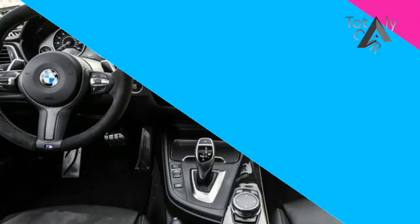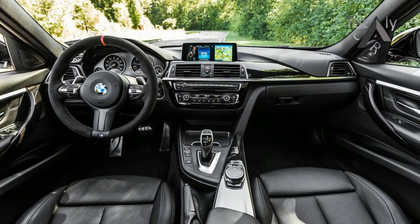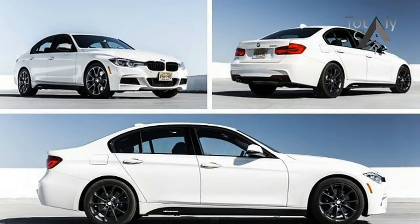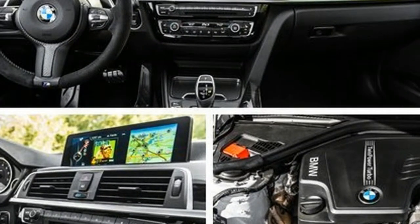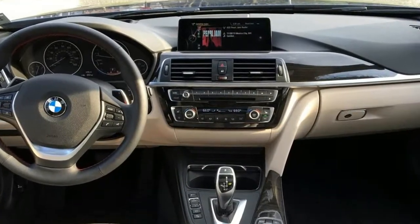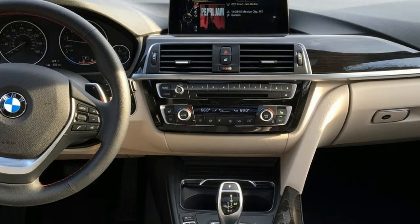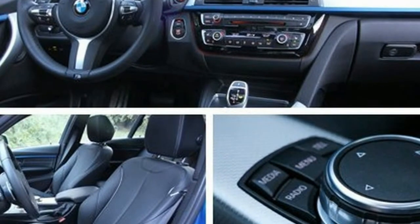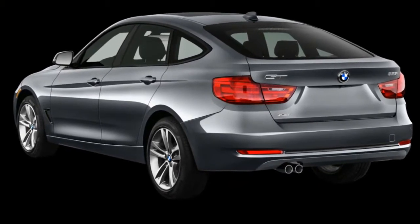FAMILIAR MOTIVATION. Although 335i models step up to the 340i designation for 2016 and gain a new 320-horsepower turbocharged inline-six, 328i models like our test car soldier on with the current N20 2.0-liter turbo-four. A fine little four-banger, the N20 offers 258 pound-feet of torque that hits at just 1250rpm, and the engine revs freely up to its 7000rpm redline. The N20's maximum of 240hp is made at 5000 revs.